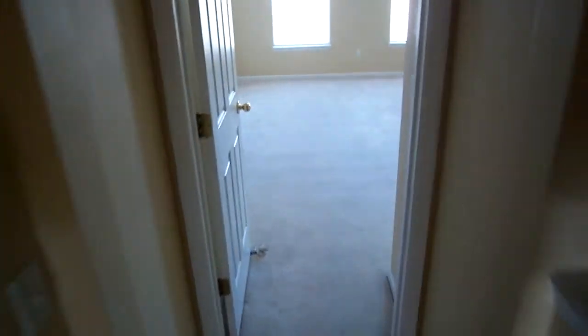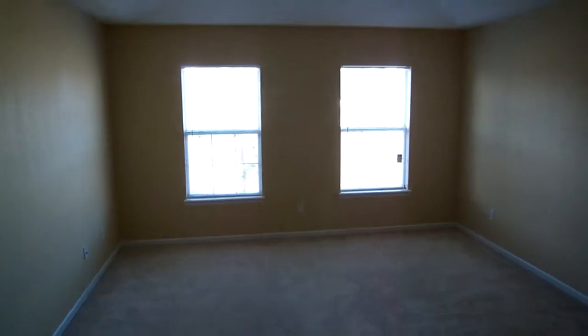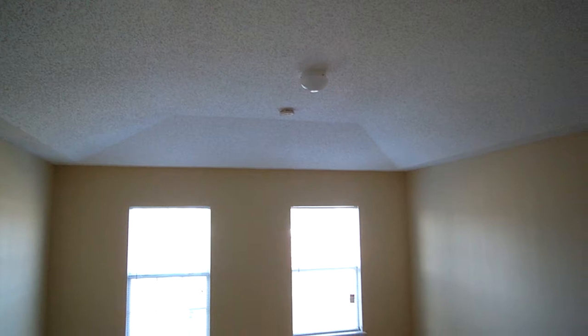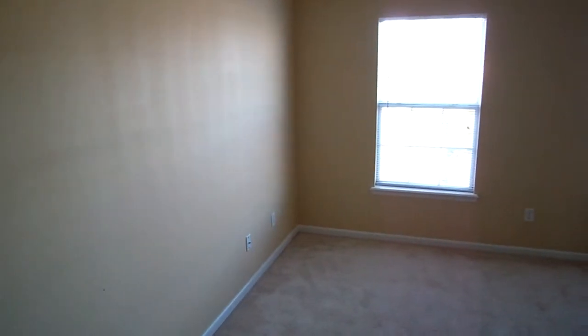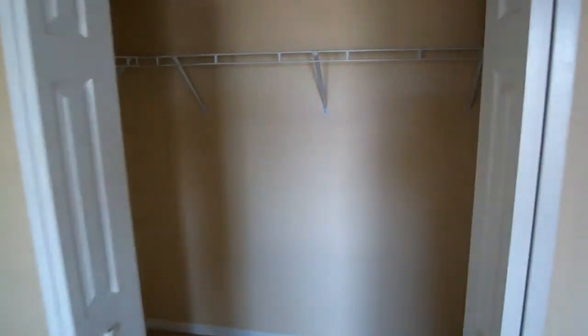Coming over here to the side is the master bedroom. It's got the vaulted ceilings. I'd recommend putting a ceiling fan in here, but it's not a requirement, of course. Carpet looks to be in great shape — just has not been professionally cleaned, but walls are great. Coming around here, there's a walk-in closet, which is good sized.